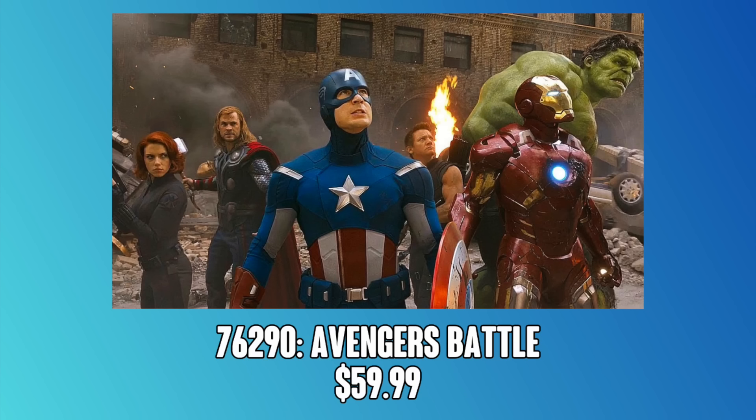Next up, we've got the Avengers Battle for $60. We don't really know much about this other than the fact that Hulk is included. Hulk being included leads me to think that maybe this could be the Avengers assemble shot from the 2012 movie, but again at this time we really don't know enough to say, and at $60 it really could go in any direction.